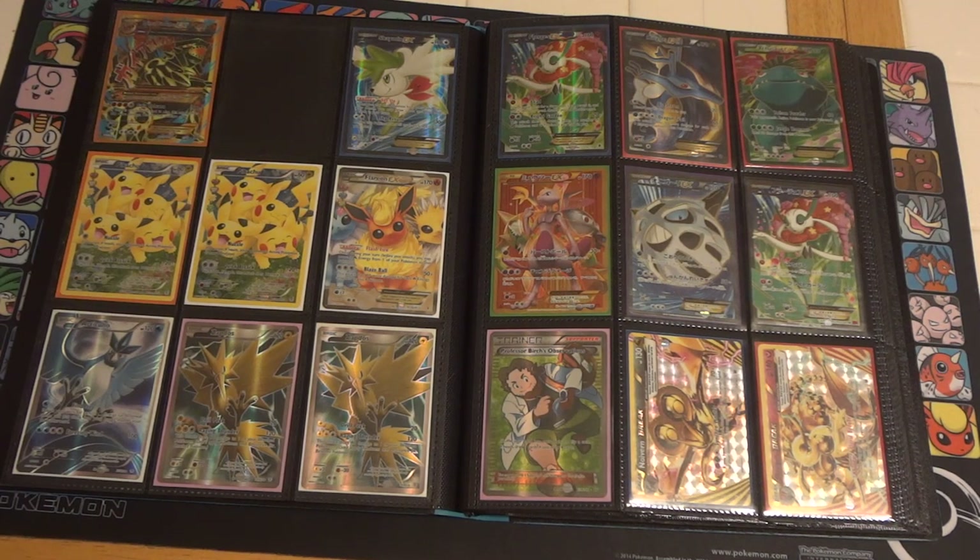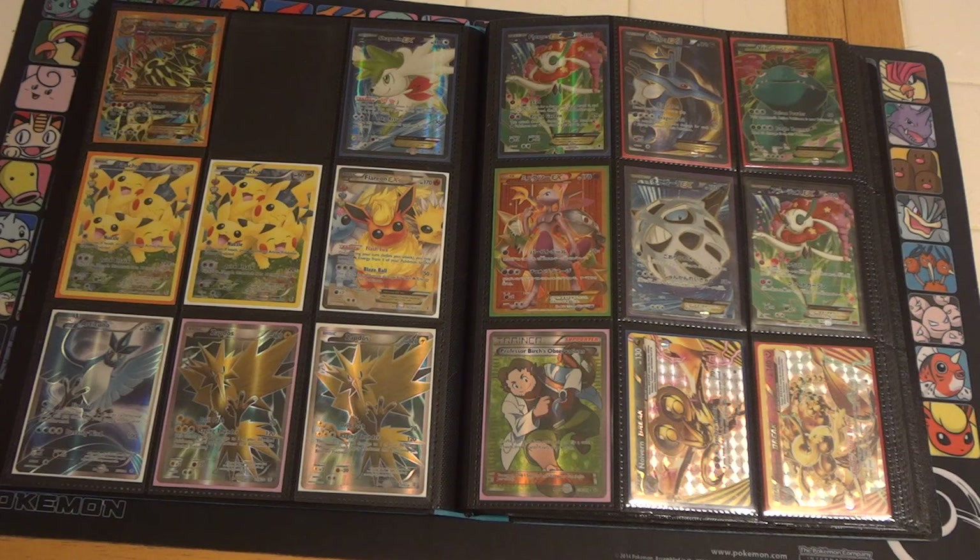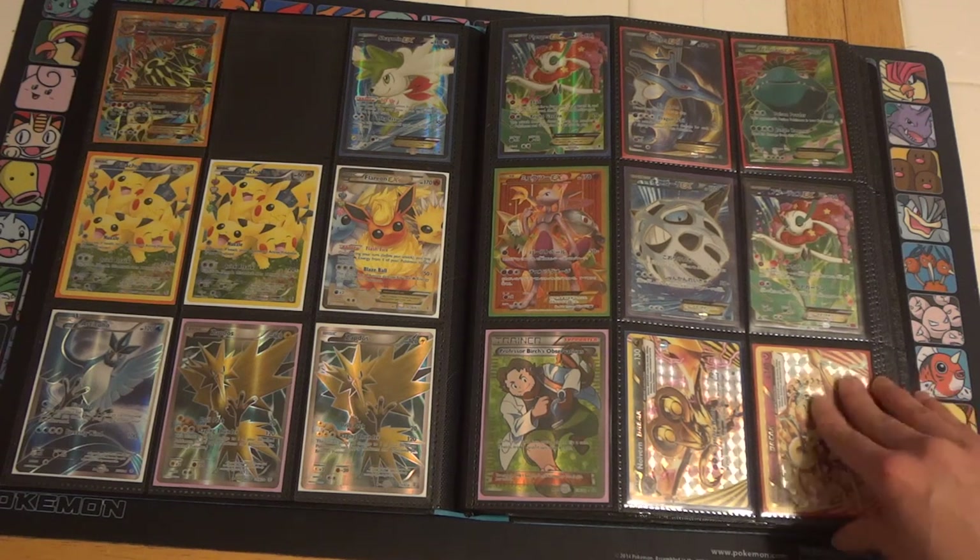I believe the Shaman Full Art is going for around $50 right now. I've seen some go a little higher, but $50 seems to be about average. There's also the Gold Primal Groudon right beside it, and then a slew of other Full Arts. All of these are Japanese, one Full Art Supporter, and a couple of Breaks.